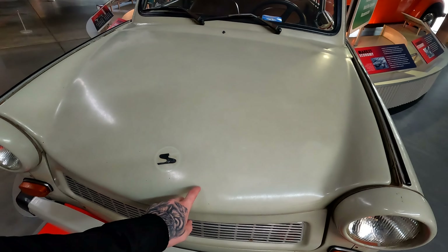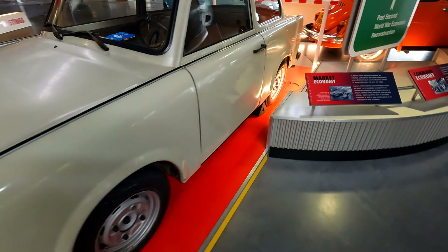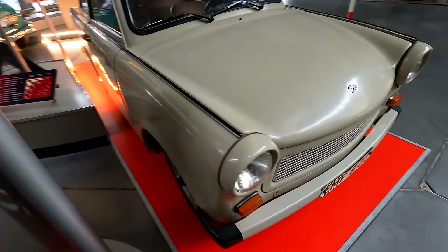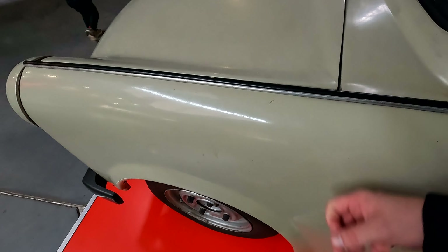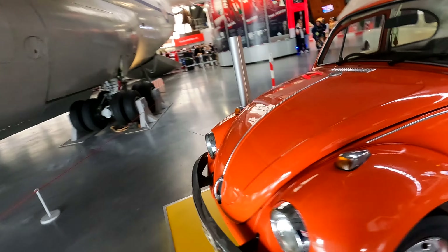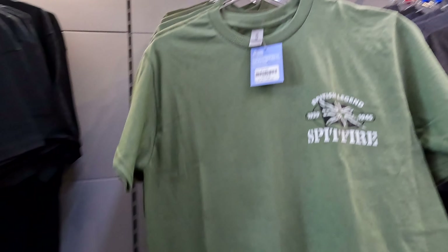I was telling Sylvia I want one of these. They're quite common in Poland — always wanted one. Here comes my dream car of all time — the Beetle. So gorgeous. That's pretty cool.